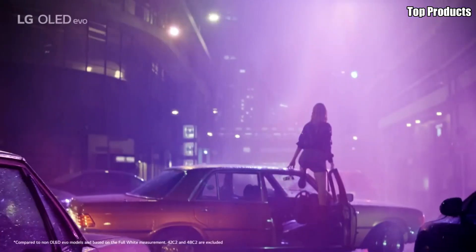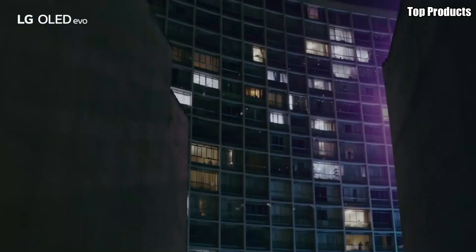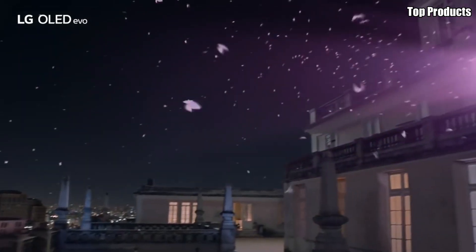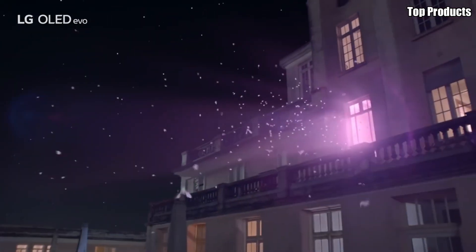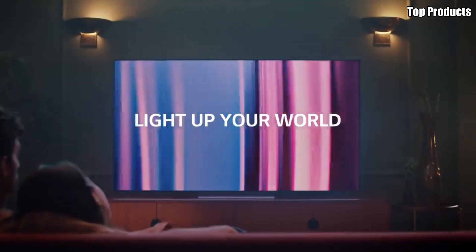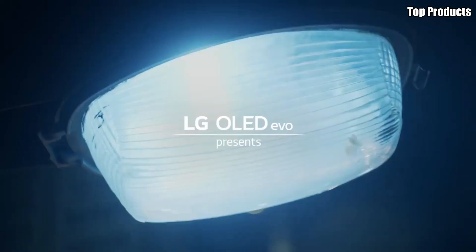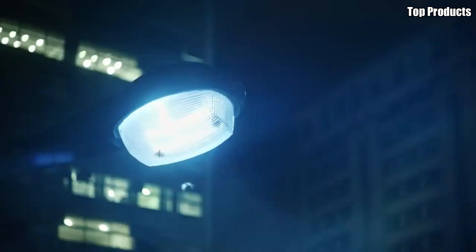Sleek, stylish, and packed with features, the Sony XR-A95K OLED TV is the ultimate choice for discerning viewers who demand the best in picture quality, performance, and convenience. Elevate your home entertainment experience with the XR-A95K and enjoy cinematic bliss in the comfort of your own home.